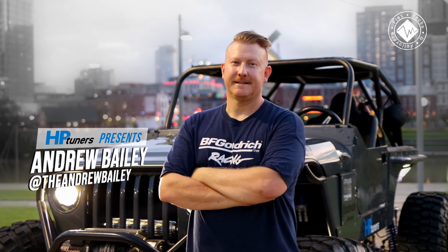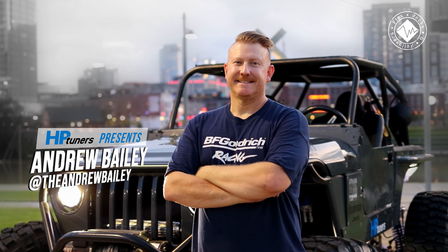We're in downtown Nashville, Tennessee. My name is Andrew Bailey, Flex Rocks and Rollovers, and we are spotlighting the old Jeep today.